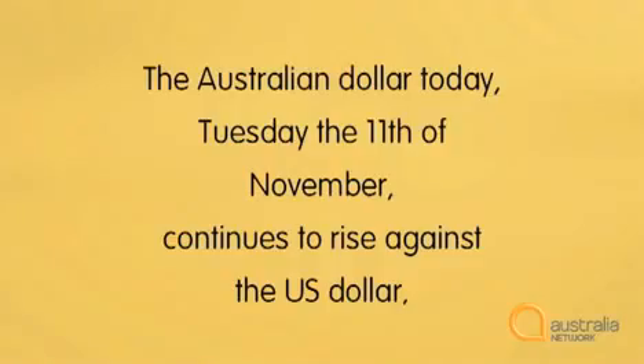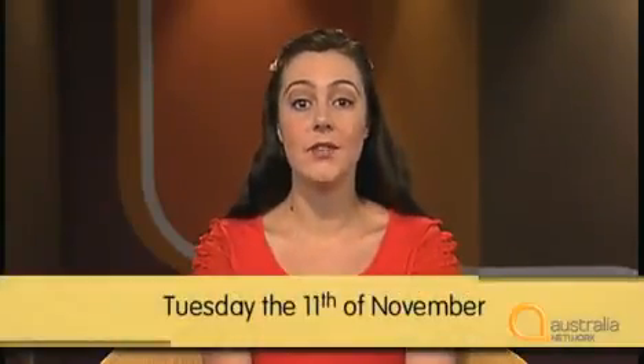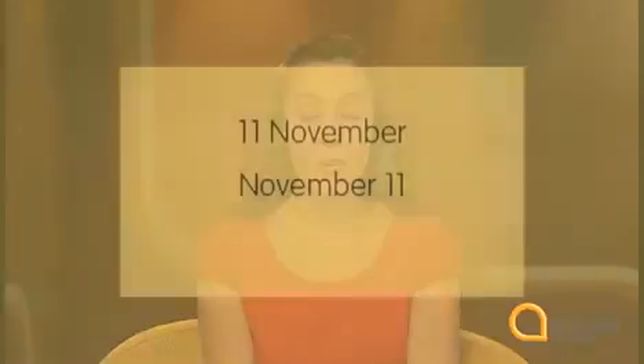Now let's listen to the report again, and then we'll look at another important use of numbers. The Australian dollar today, Tuesday the eleventh of November, continues to rise against the US dollar, buying just over seventy cents, a fifteen-year high. Notice that she says 'Tuesday the eleventh of November.' Saying simple things like the date can be confusing in English, as the way they're said varies. In Australia, we say 'the eleventh of November' or 'November the eleventh.' Notice that it's written without the words 'the' or 'of'.